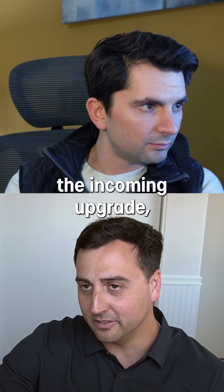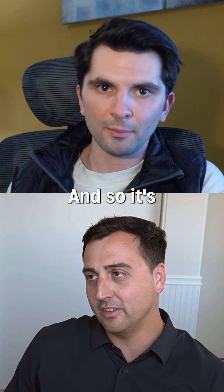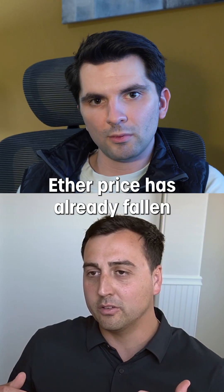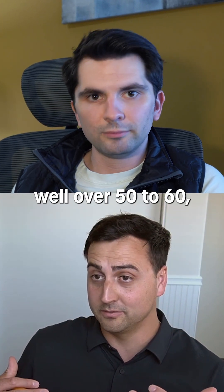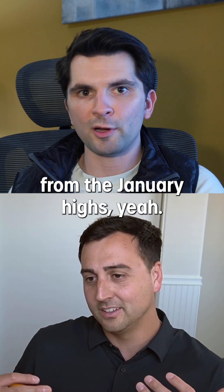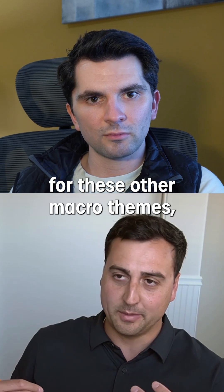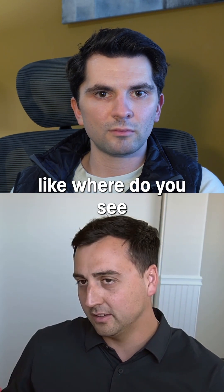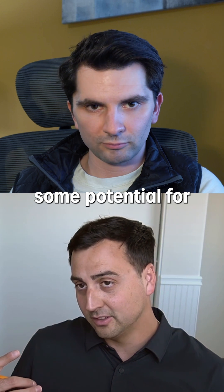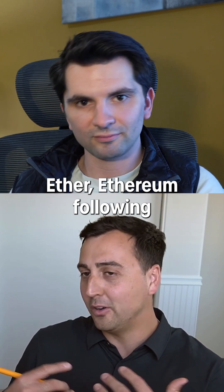You highlighted the incoming upgrade, which is Petra. And so it's going to be something that — Ether price has already fallen over 50 to 60, almost 60%. We're close to 60% from the January highs. So meanwhile, the store of value narrative that we've been talking about for these other macro themes — where do you see some potential for Ether, Ethereum following this upgrade?